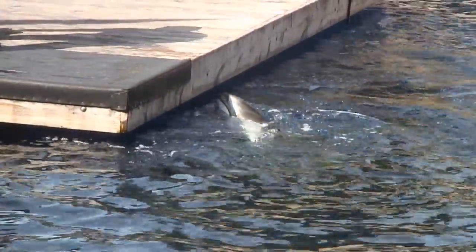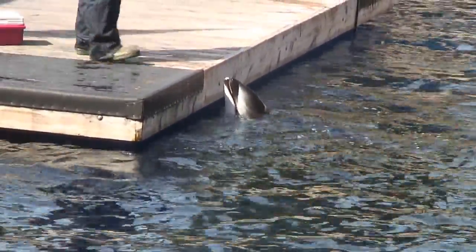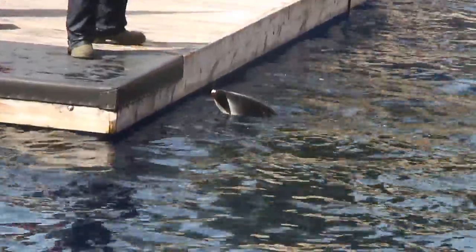Dolphins, being animals just like us, if they were to drink the salt water they live in, they would feel sick. So they have to rely on their food for fresh water, because they can't find it anywhere else.